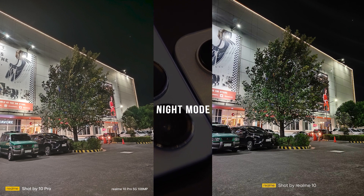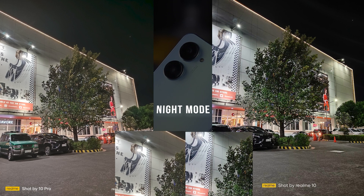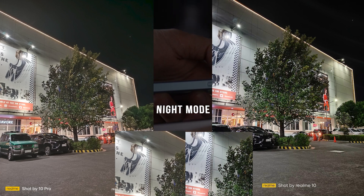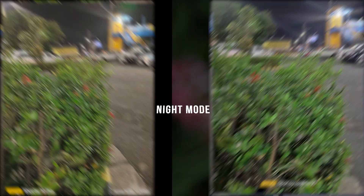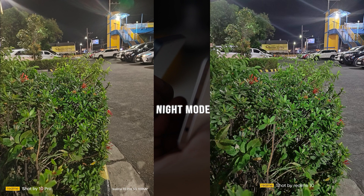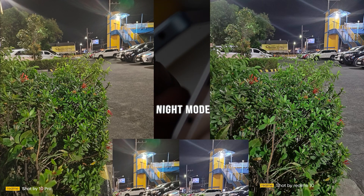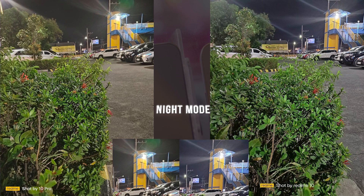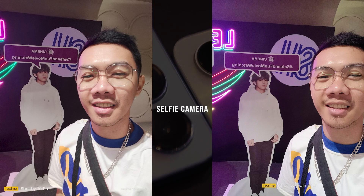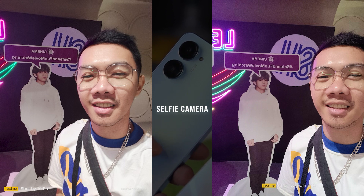Both smartphones can provide good quality images even when very little light is available, while the Realme 10 Pro offers more enhanced color reproduction. Neither device produced a particularly brilliant shot. Focusing on a lamppost, the Realme 10 displayed excessive light exposure while the Realme 10 Pro reduced this to some extent. In the night mode feature, it's very clear that the Realme 10 Pro takes the crown.